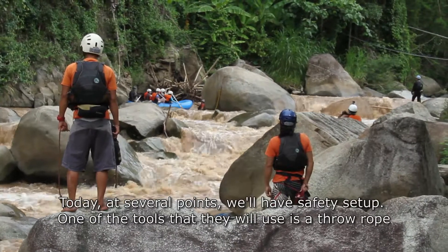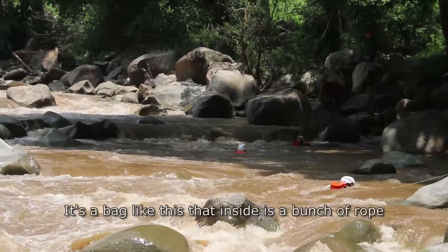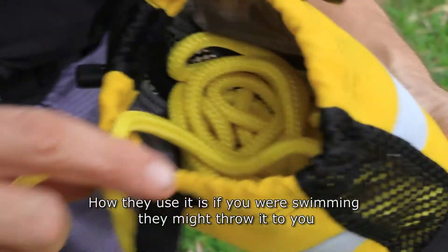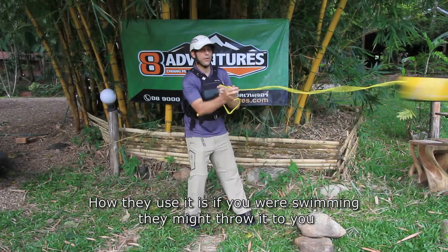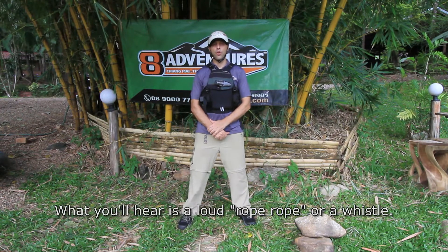Today, at several points, we'll have safety set up. One of the tools that they will use is a throw rope — it's a bag like this with a bunch of rope inside. If you were swimming, they might throw it to you. What you'll hear is a loud call of 'rope, rope' or a whistle.